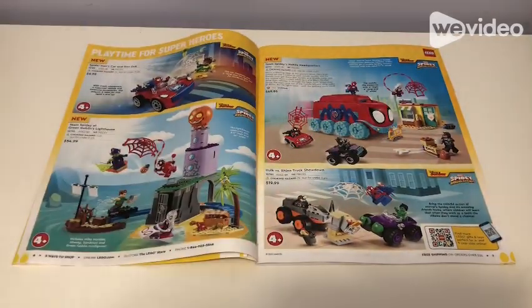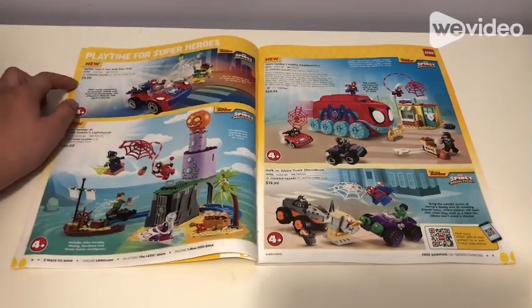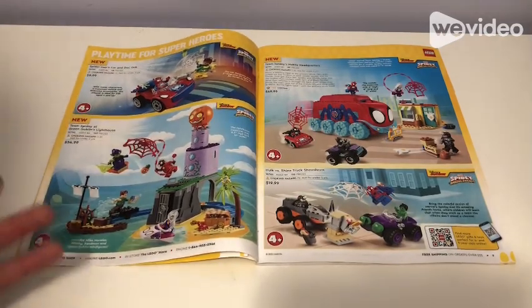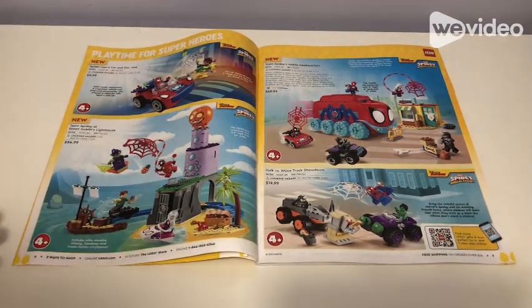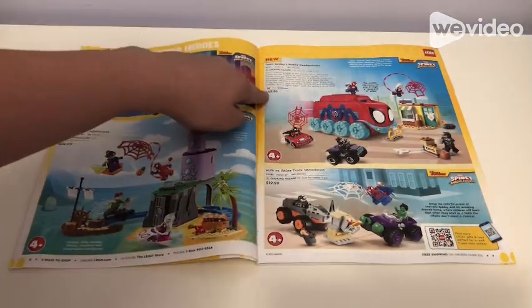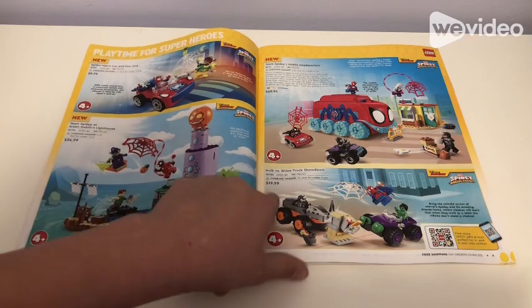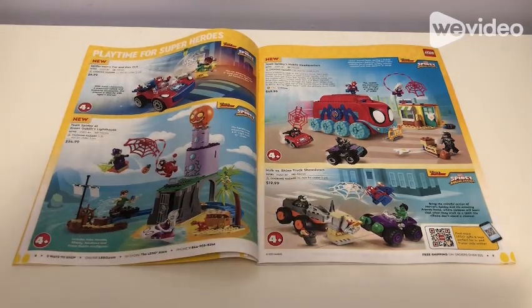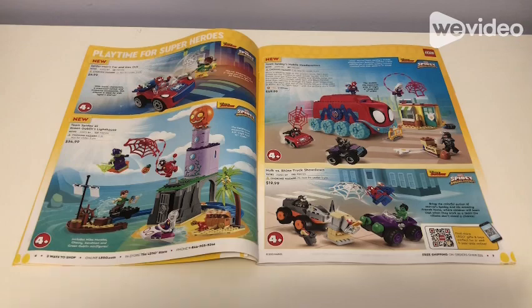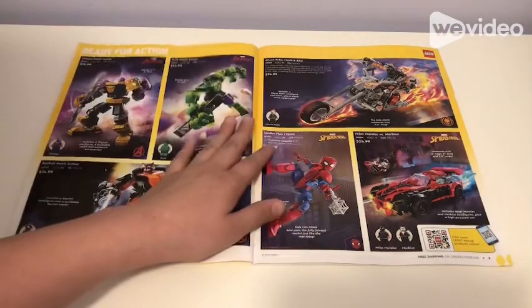Here we have playtime for superheroes — these are 4+ sets. This is Spider-Man's car and Doc Ock for $10. I wouldn't get it, but that's my opinion. Then we have Team Spidey at Green Goblin's Lighthouse for $35, Team Spidey's Mobile Headquarters for $50, and Hulk vs. Rhino Truck Showdown for $20. These are 4+ sets — I wouldn't necessarily get them, but if you're a 4+ Marvel collector, you could.